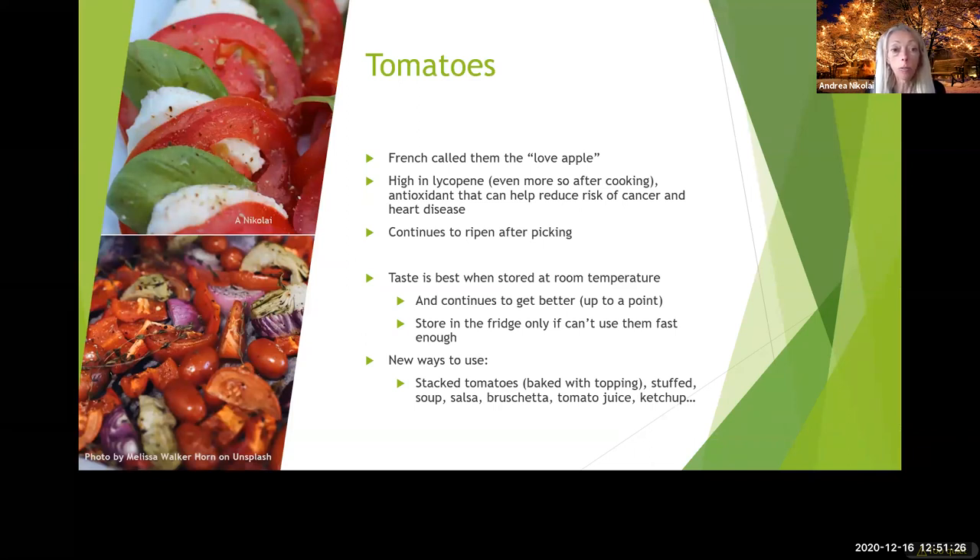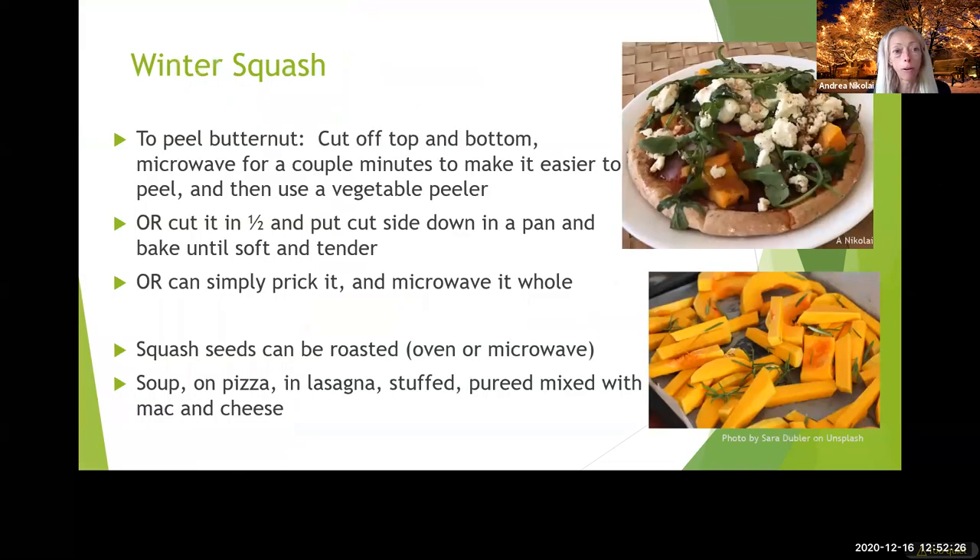Tomatoes are high in lycopene which is really good, and even more so after cooking — it helps prevent cancer. It also helps prevent sunburn, so it's great in the summer. Tomatoes continue to ripen after picking. Do not put them in the fridge unless they're starting to really go bad because it deteriorates the flavor — it actually kills the flavor. If you can keep them at room temperature they will continue to develop flavor. You can also roast tomatoes, which is a delicious option people don't always think of.